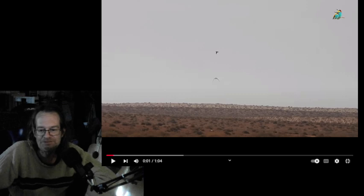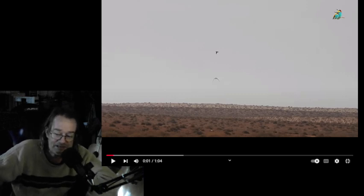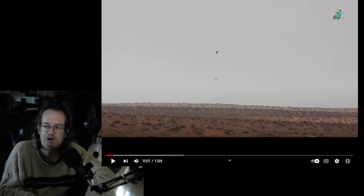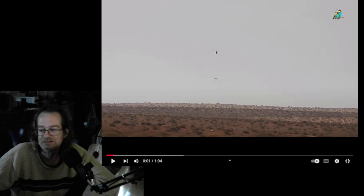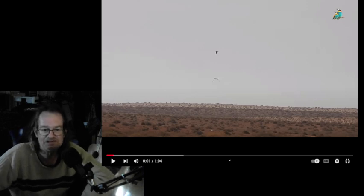So yeah, pigeons can fly at 6,000 feet at an average speed of 75 miles per hour — that's a normal pigeon. Watch this, I'm going to increase the size of this for you.